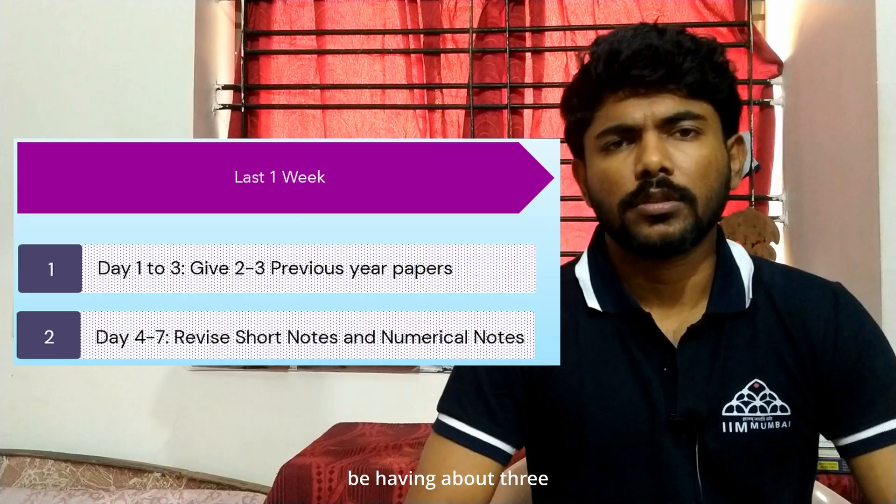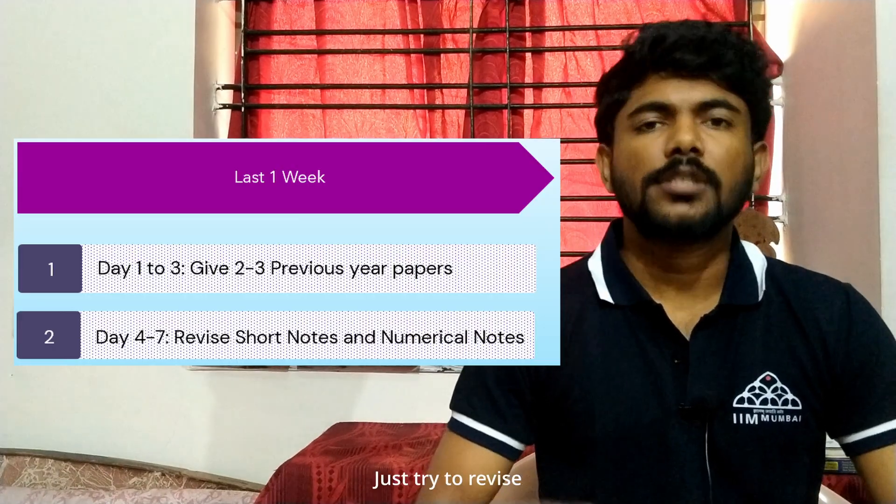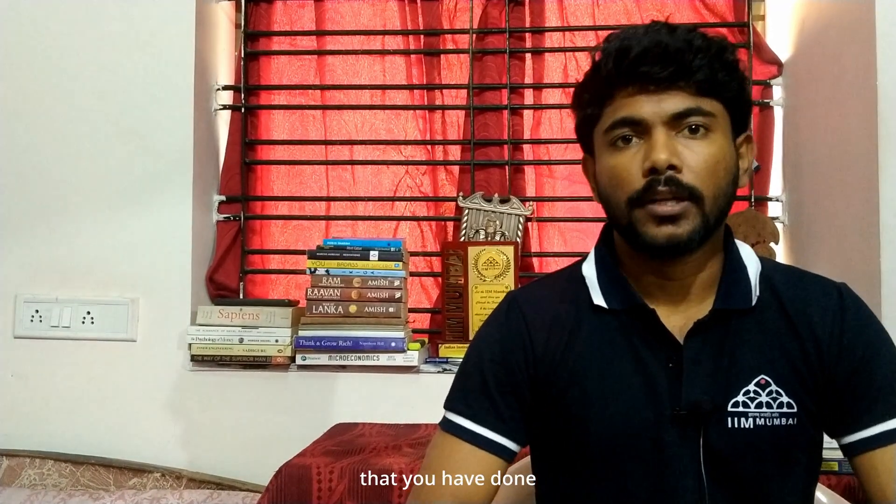This last week also determines how many marks you will get. Stop giving any FLTs now. For the next two to three days, try to solve previous year question papers and analyze them — this will readjust your thinking process to GATE standards and get you into the mindset of what kind of mistakes you can make in the exam. After this, you'll have about three to five days remaining before the exam. Just try to revise as much as you can — revise your short notes and numerical notes, which have everything you have done throughout this one year. If you really want to solve any questions, just solve a few previous year questions from specific topics, not everything.